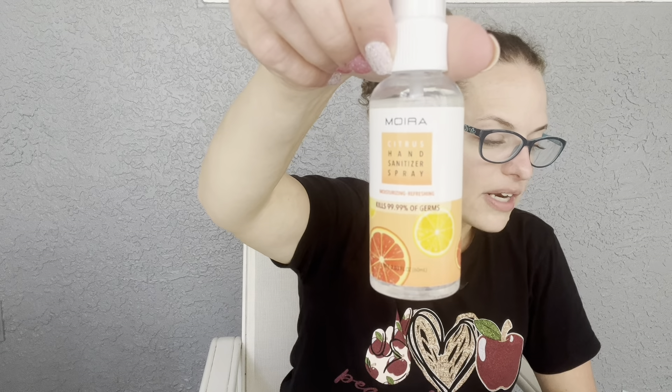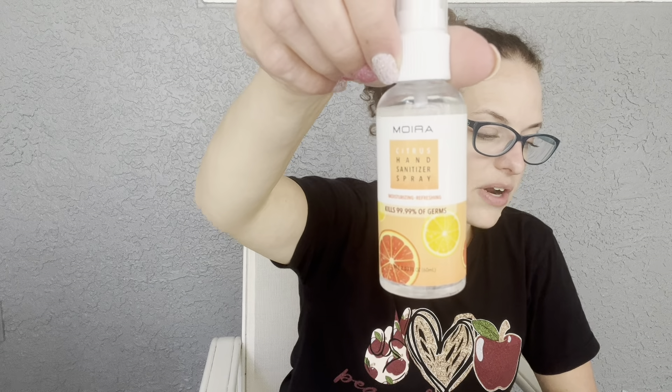Next is a hand sanitizer spray — the Fresh Citrus Hand Sanitizer Spray from Moira Beauty, which makes me think of Schitt's Creek. It's formulated with lemon, grapefruit, and hyaluronic acid to hydrate and eliminate bacteria without feeling sticky. It retails for $4. It's very small, very soft, and nothing sticky — I like that a lot.